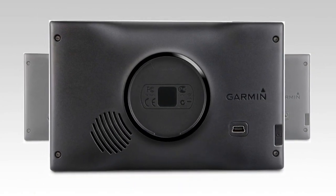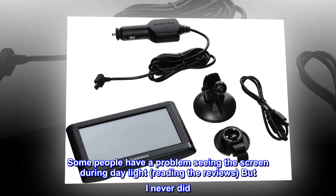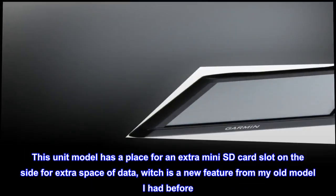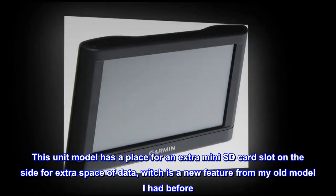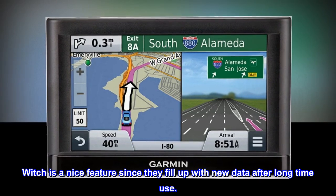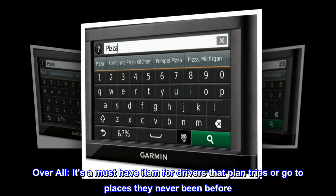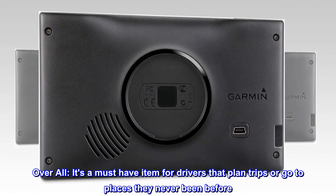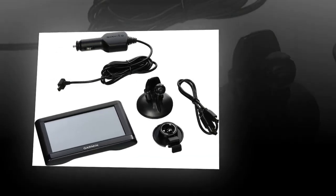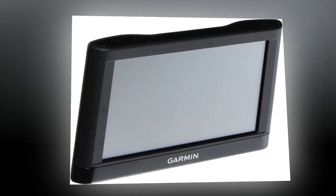Some people have a problem seeing the screen during daylight based on reviews, but I never did. This unit model has a place for an extra mini SD card slot on the side for extra storage, which is a new feature from my old model — a nice feature since they fill up with new data after long-time use. Overall, it's a must-have item for drivers that plan trips or go to places they've never been before. It works super great. Five stars — love it!